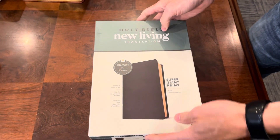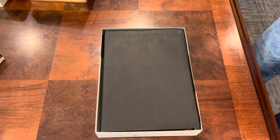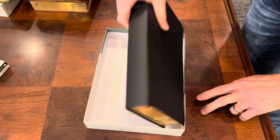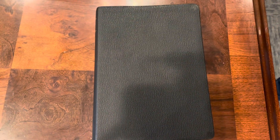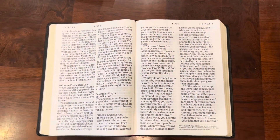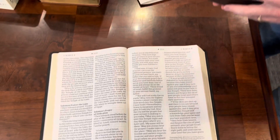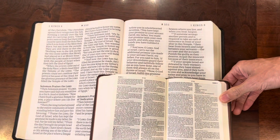Finally, they've upgraded the super giant print to the genuine leather. I've actually reviewed this one before in the economy cover — I will put that video on the end screen. Are you ready? Here we go — open up. 16-point font. Boom. To give you some perspective, this is a seven-point font. Wow. That is a big print.